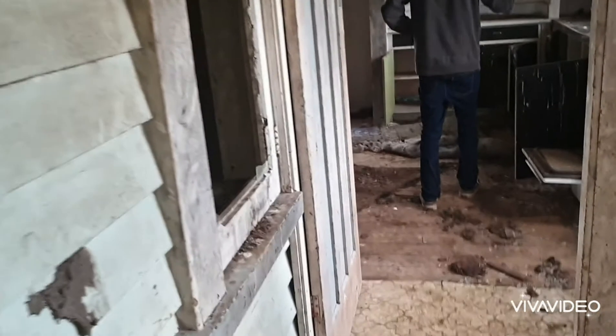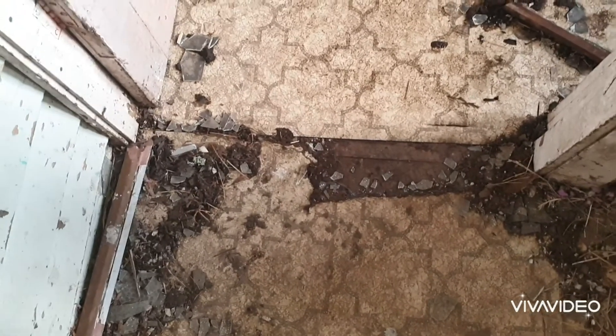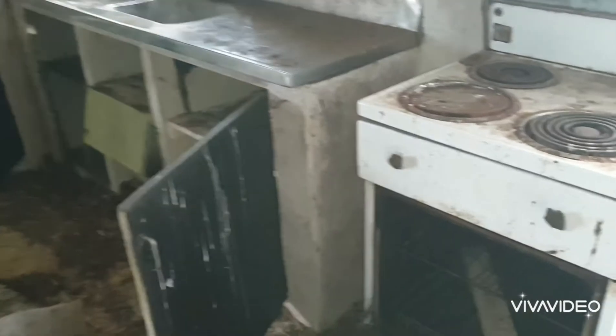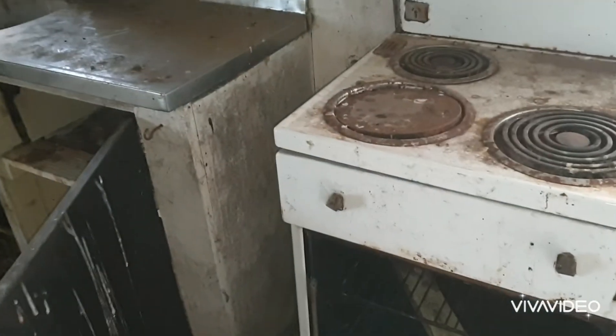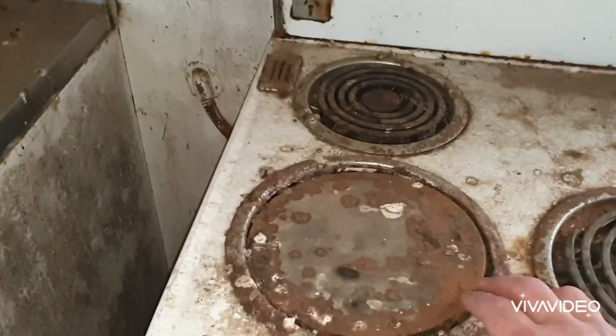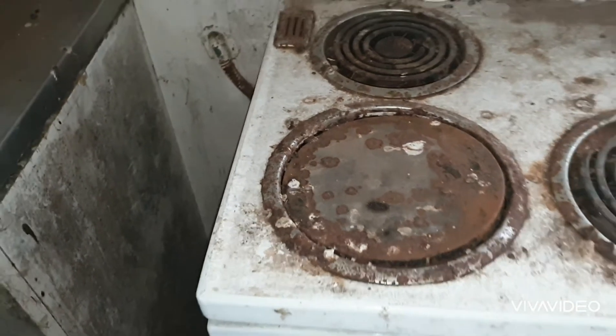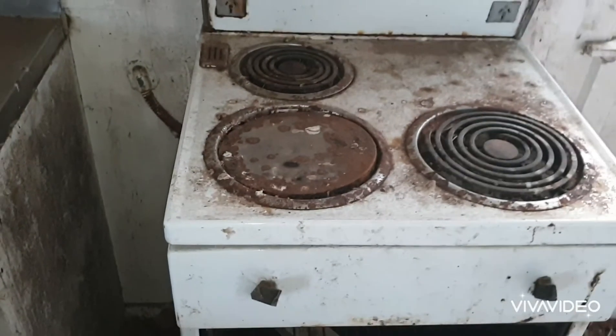Let's go through into here. That's some pretty cool looking vinyl flooring down there. That's pretty awesome. Look at the stove here — look at the elements. It's got some weird flat element on the front there. What's that used for? It's a bit different.